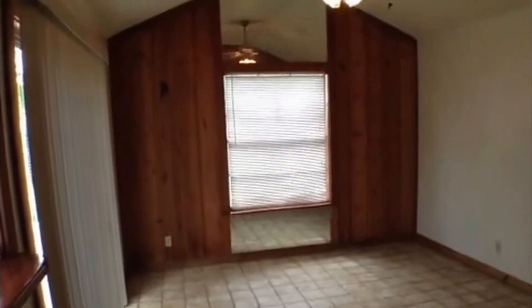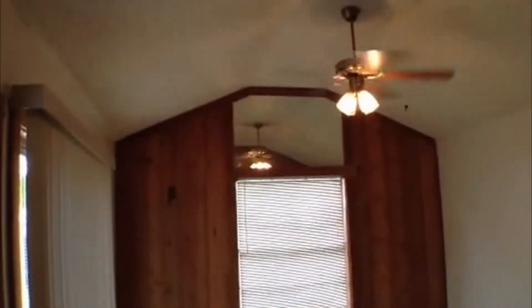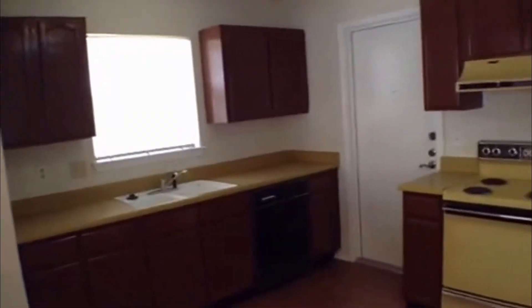The entertainment area has ceramic tile, a couple of nice mirrors above and below the window, a vaulted ceiling with ceiling fan, a wet bar, and a pass-through that connects back into the kitchen.